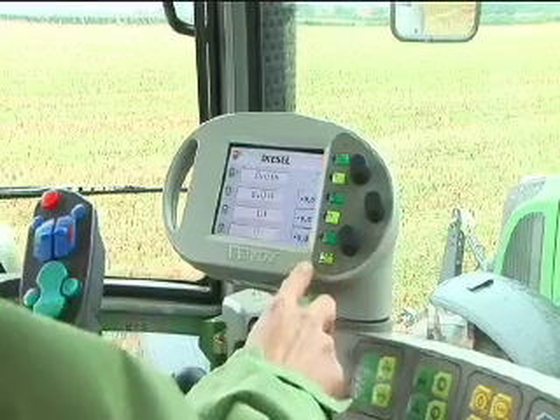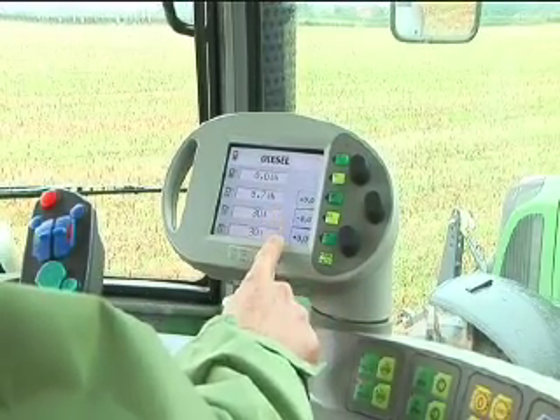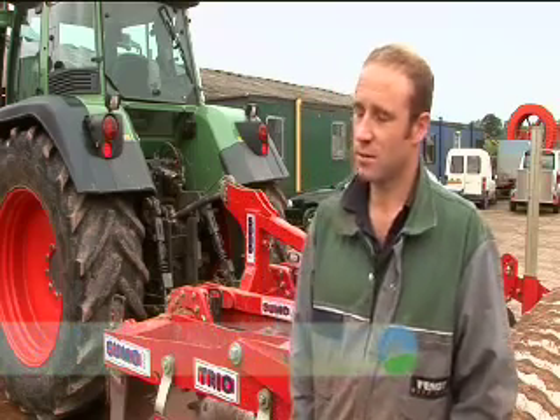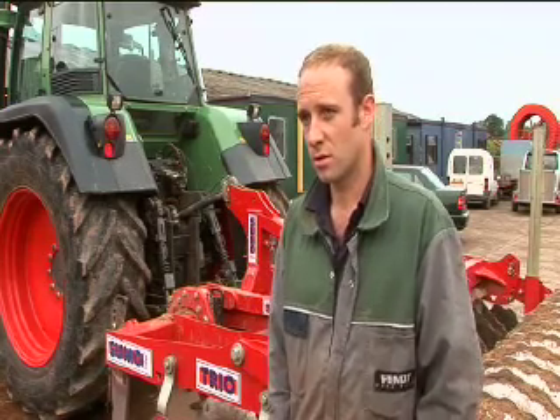I always have the diesel monitor on, trying to keep consumption down — it is hard at times. Before this I had a John Deere 7920, and I find the Fendt a lot better: more manoeuvrable, more comfortable, and lighter on fuel. I suppose the 7920 is an American tractor, so fuel economy isn't really a priority over there.